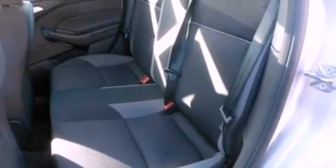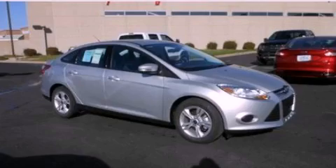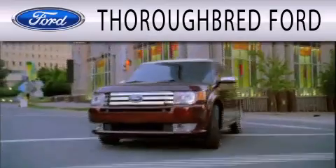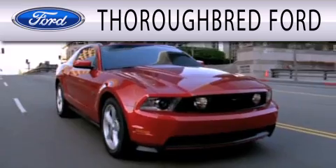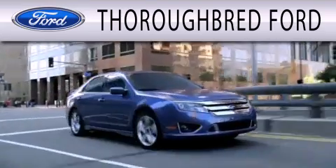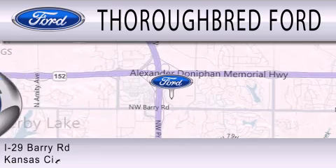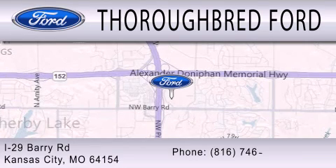Contact us today to schedule your opportunity to see this automobile in person. Thoroughbred Ford is dedicated to doing everything possible to ensure that the experience you have selecting your vehicle is as pleasant as possible. We are located at I-29 and Berry Road in Kansas City.